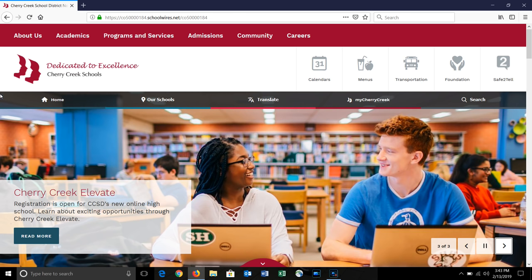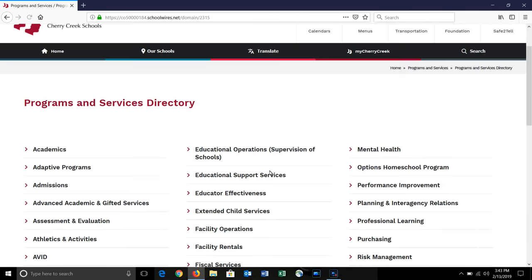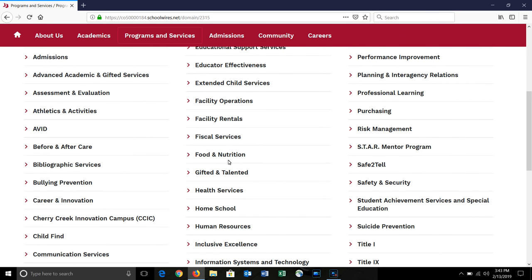On the top of the page, you will see tabs for About Us, Academics, Programs and Services, Admissions, Community, and Careers. Some of these have dropdowns while others need to be clicked on to access the pages inside them.